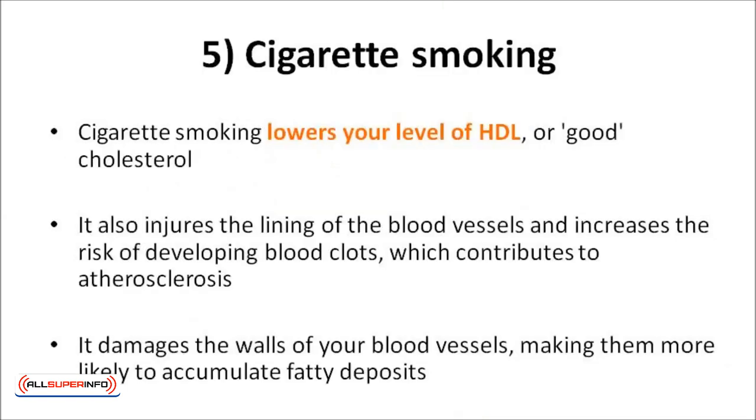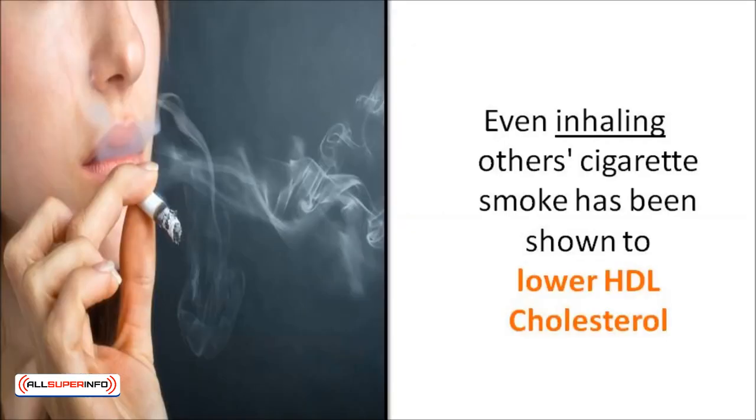Cigarette smoking lowers your level of HDL, or good cholesterol. It also injures the lining of the blood vessels, and increases the risk of developing blood clots, which contributes to atherosclerosis, or the hardening of the arteries. It damages the walls of your blood vessels, making them more likely to accumulate fatty deposits. Even inhaling secondhand cigarette smoke has been shown to lower HDL cholesterol.